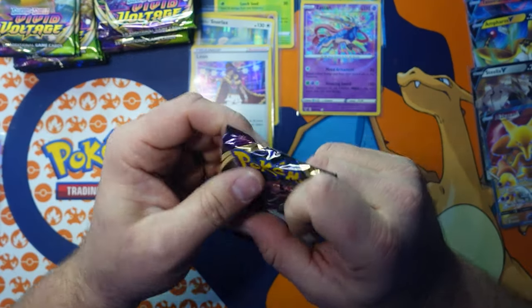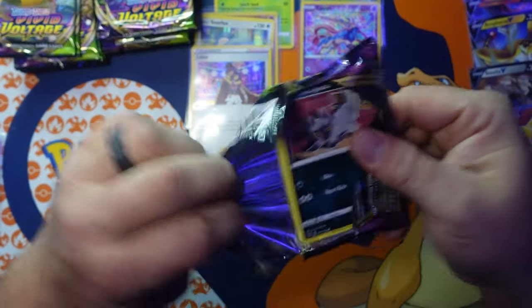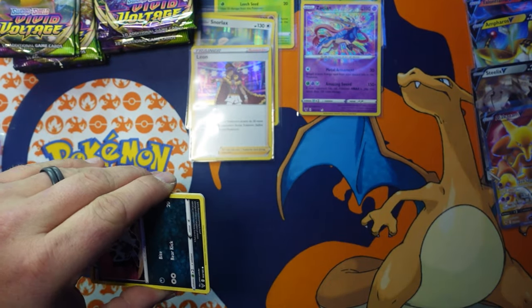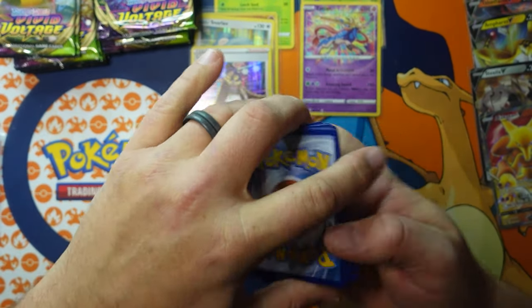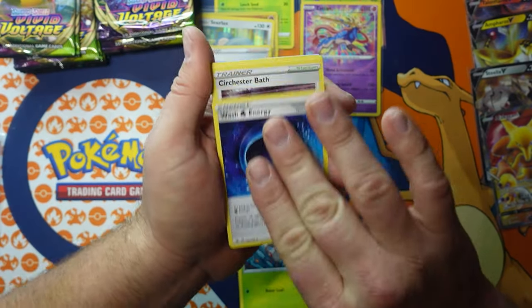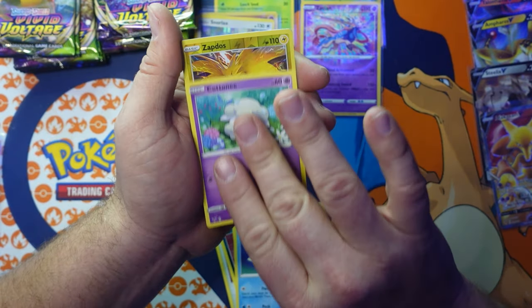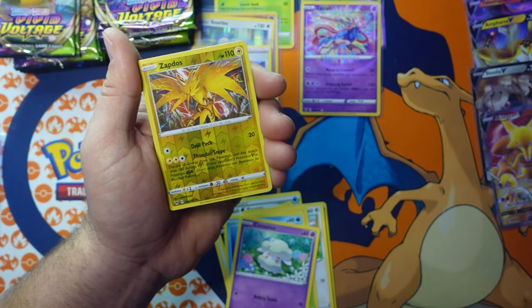I picked up Fire Emblem: Three Houses and I'm excited to play it — it's been on my back catalog. I'm 100% a Nintendo fanboy. Anything they make I get my hands on — it's usually going to be good. Electabuzz, Cottonee, Zapdos reverse holographic rare — that is an awesome card. This whole box has been a banger.